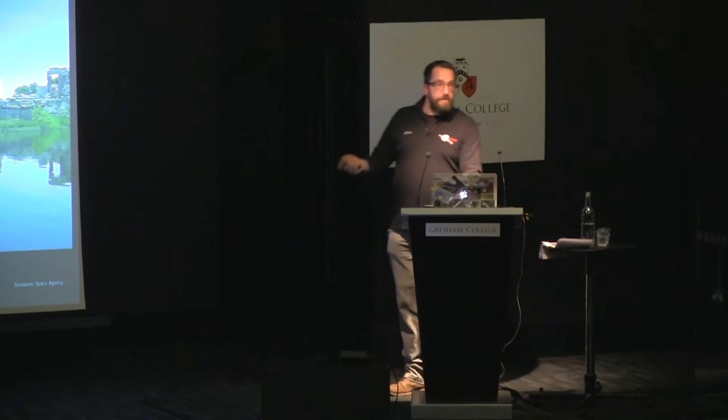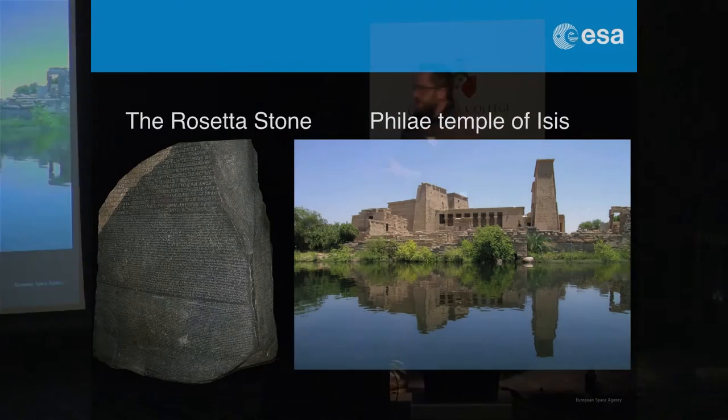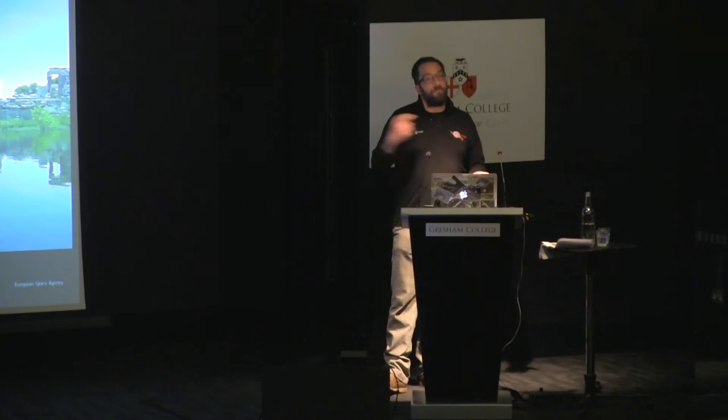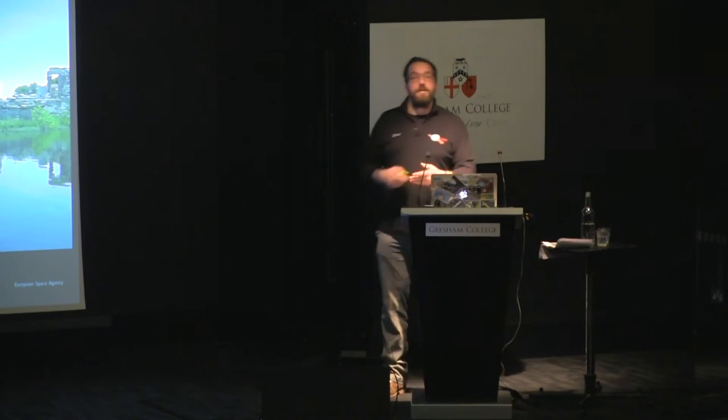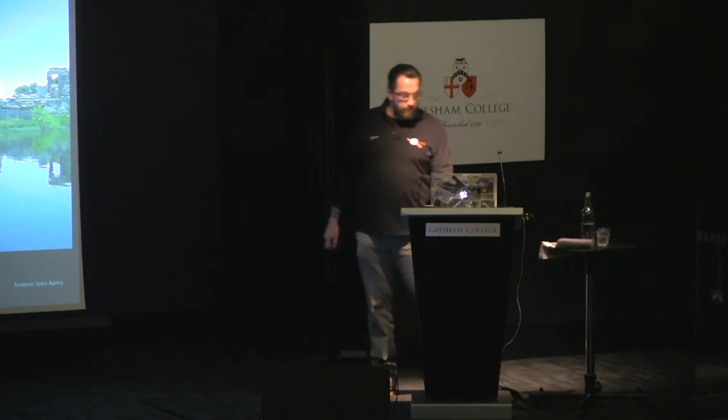Why is it named Rosetta? It's this connection with comets — the fact that they are building blocks of the solar system, the leftover debris of how the solar system began. By looking at them, we will unlock where we came from and how the solar system evolved to the situation we have today. So I'm making that comparison with unlocking the ancient language of the Egyptians.